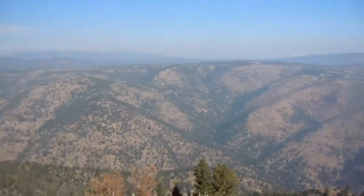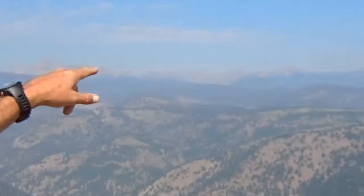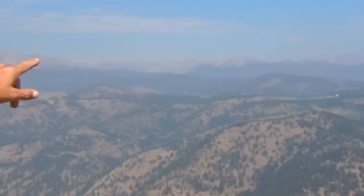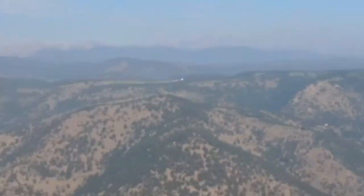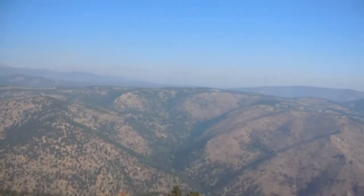If we look up here off to the right, we'll see the tallest peak that we've kind of been using as a landmark all week long — that's called Long's Peak. It's in Rocky Mountain National Park. It's 14,256 feet high, and it's the furthest north of the 54 peaks in Colorado that are 14,000 feet or higher.